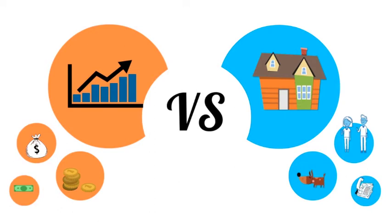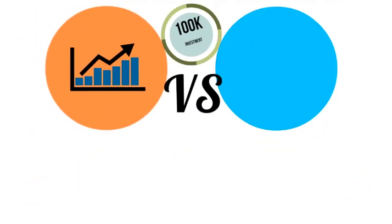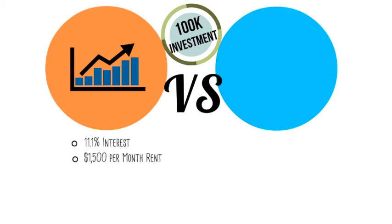Just so we're being fair, we're going to be incredibly conservative on housing assumptions and use historical returns for the S&P over the last 10 years. In this corner, we have the S&P 500 returning 11.1% compounded annually, while the investor is renting for $1,500 a month.